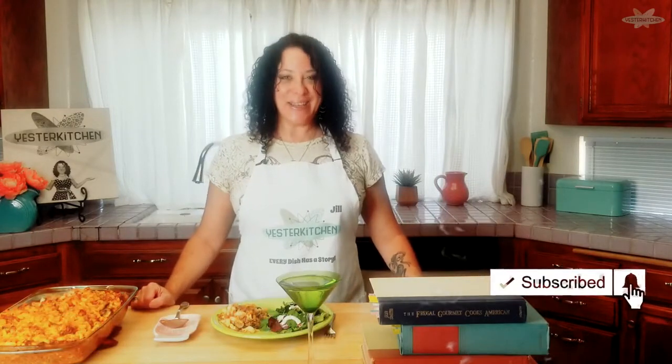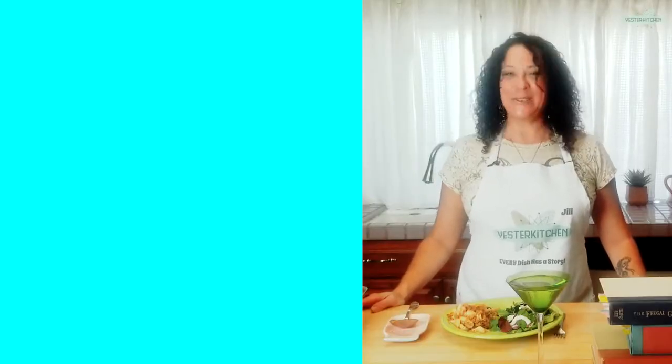If you'd like to explore more dishes from your childhood or just the past, I invite you to subscribe. I release new videos every Friday and every Tuesday. In the meantime, here are some more retro dishes for you. And remember, every dish — even Johnny Marzetti, the Ohio staple — has a story. I'll see you in the next video.